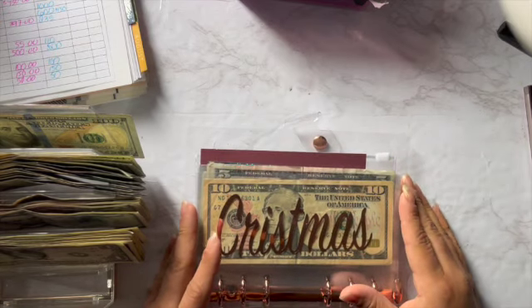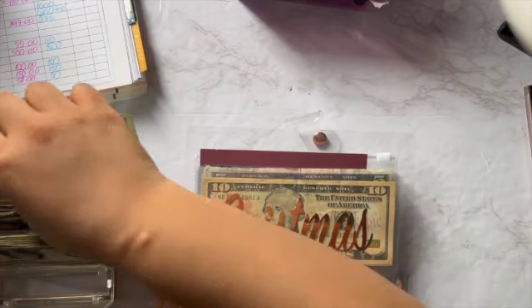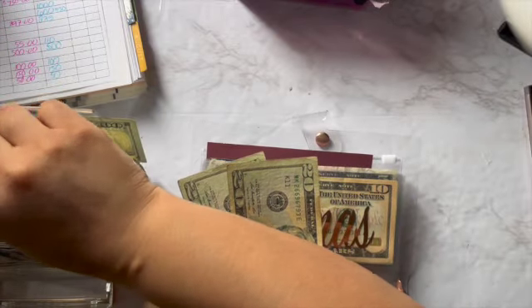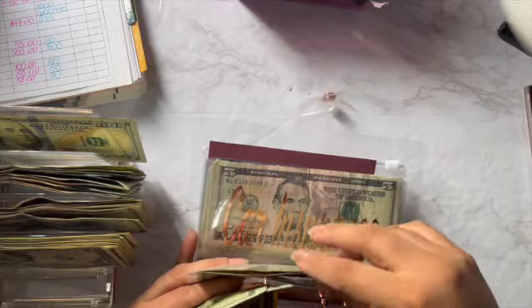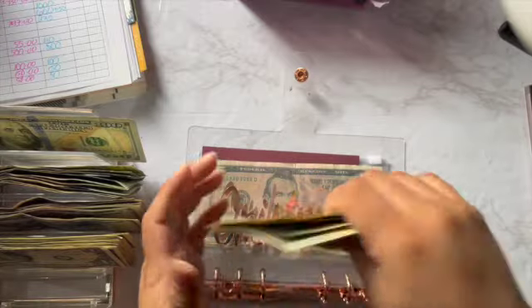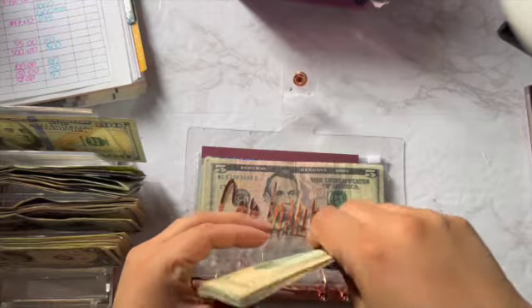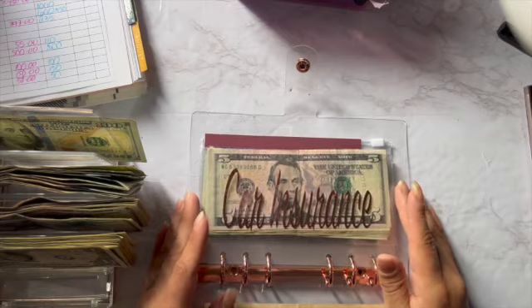For Christmas, I'm going to be putting $60 in here — so here's 20, 40, and 60. So for Christmas we now have 20, 40, 60, 80, 110. Christmas has $110. I'm so glad I'm starting to build this one up again, because I can't imagine going into Christmas with nothing saved.